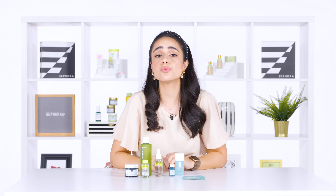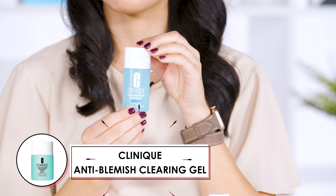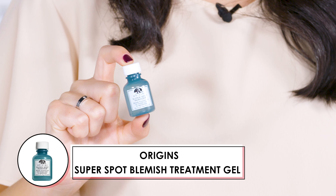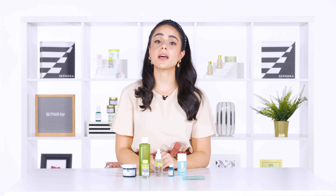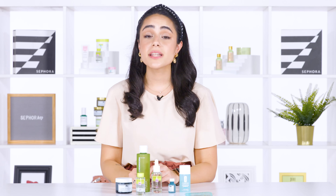Two other great spot treatment options infused with salicylic acid are Clinique and Origins. One comes in a gel form and one comes in a liquid form. And if you're a person that doesn't have acne or oily skin but still wants to deep clean your skin, we have great options you can integrate into your skincare routine.